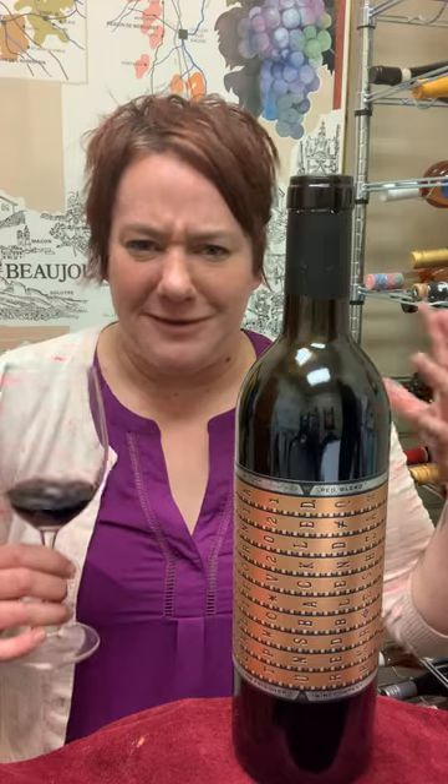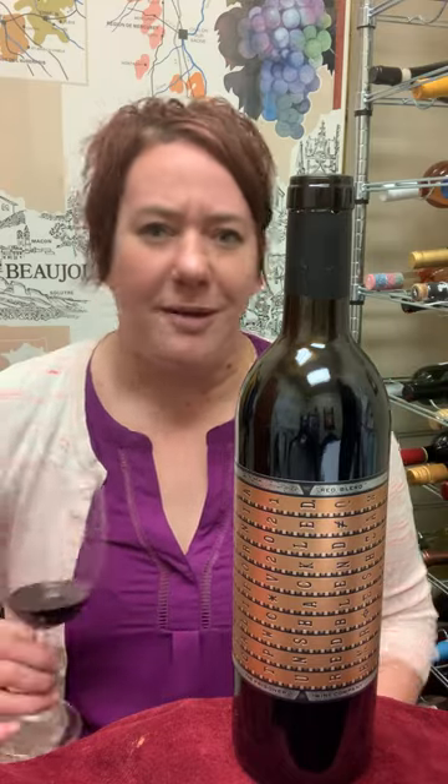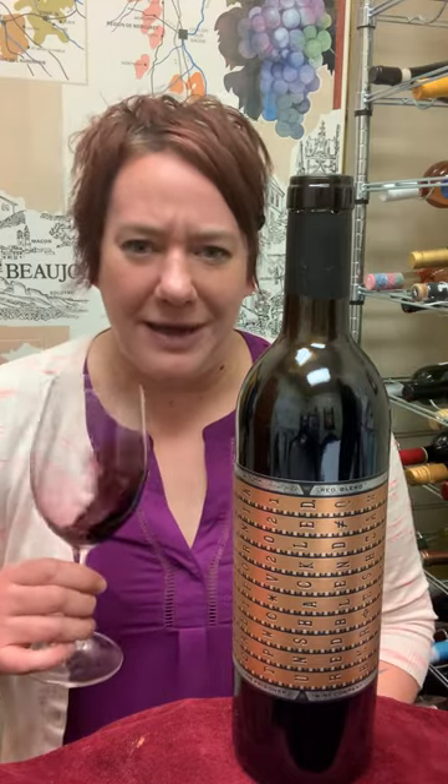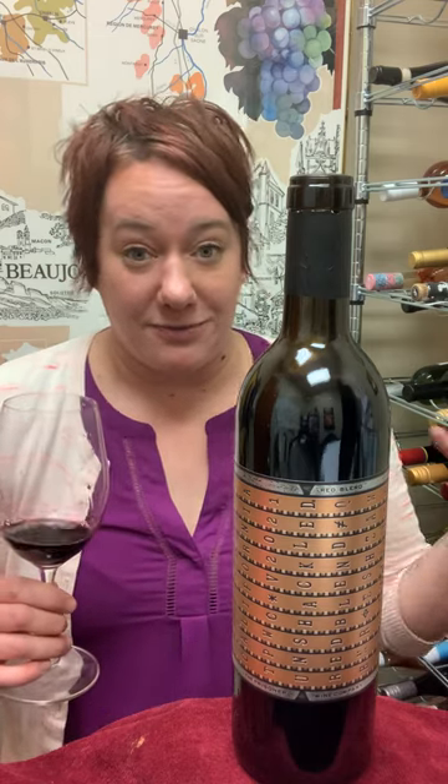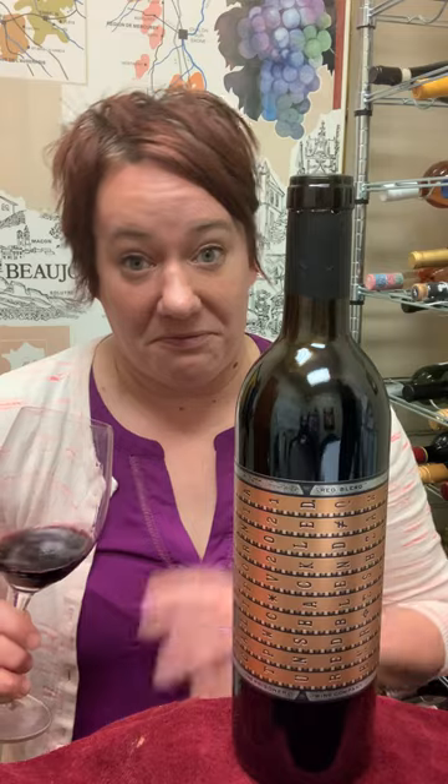This is a blend of Zinfandel, Syrah, Cabernet, Merlot — you know, all the big hitters. Pretty much what they could put their hands on, and since they're Constellation, they have a lot of things to put their hands on.